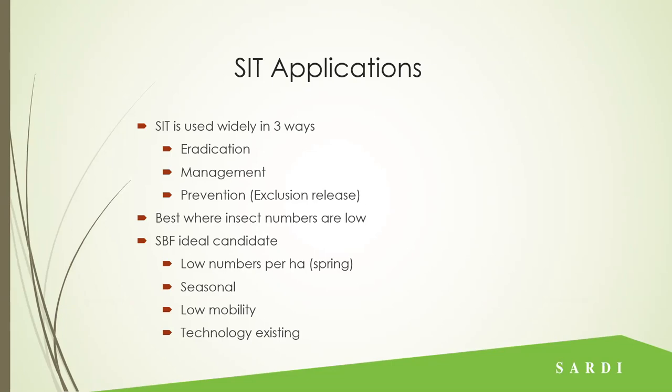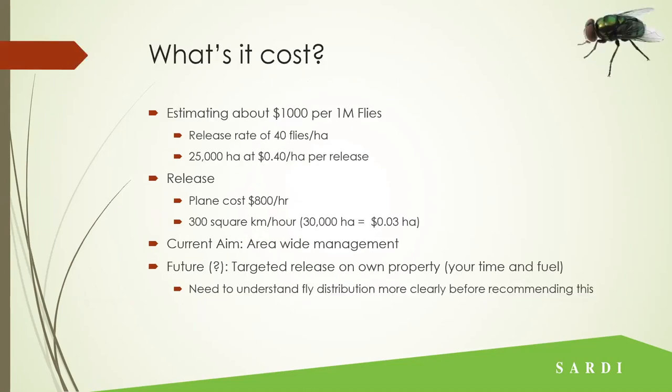Sheep blowfly, or Lucilia, tends to have low mobility on its own. They do get help on the back of trucks and those sorts of things, but they're really not particularly mobile. We have pretty much all the technology we need, other than optimisation of some things, to produce them. What's it cost? We're still working on that, but we're estimating about a thousand dollars to produce a million flies. At a release rate of 40 flies per hectare it's about 40 cents a hectare for release, and for the flies on top of that you're looking at a few cents per hectare if releasing from a plane. Our current aim is to help with area-wide management — these programs tend to work better area-wide, but depending on the size of your property we believe targeted release on your own property will assist.